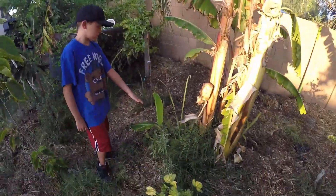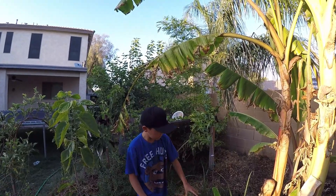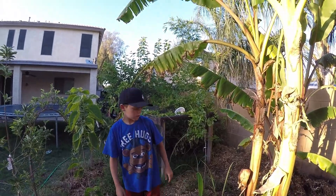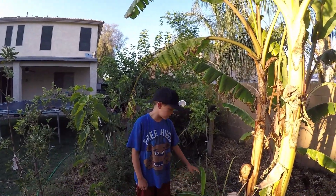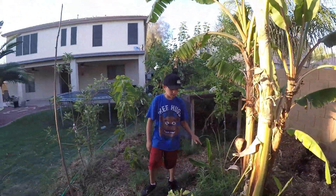Right here is a little banana that my dad planted and it's growing super well, doing really good. It's a praying hand banana, which I think is a really cool name for this banana.